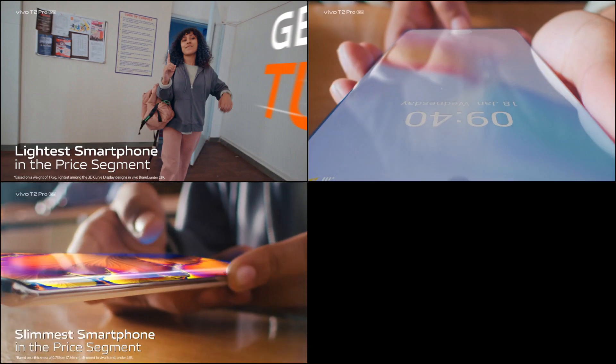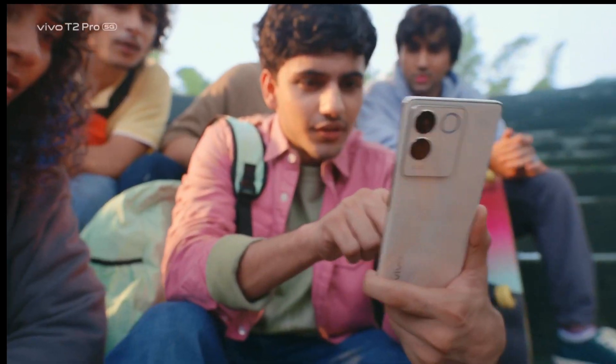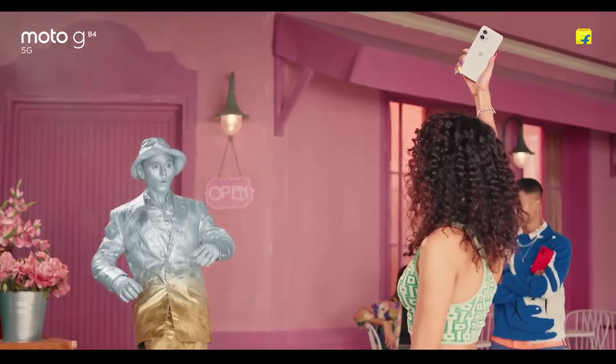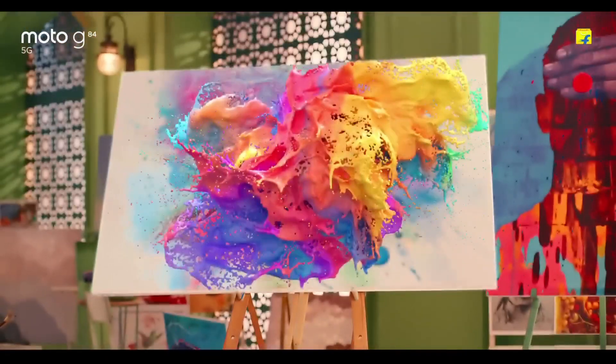Irrespective of what category of users you belong to, your smartphone display will significantly impact your smartphone experience. The display resolution is one detail that gets most attention, but the type of display used is equally important.